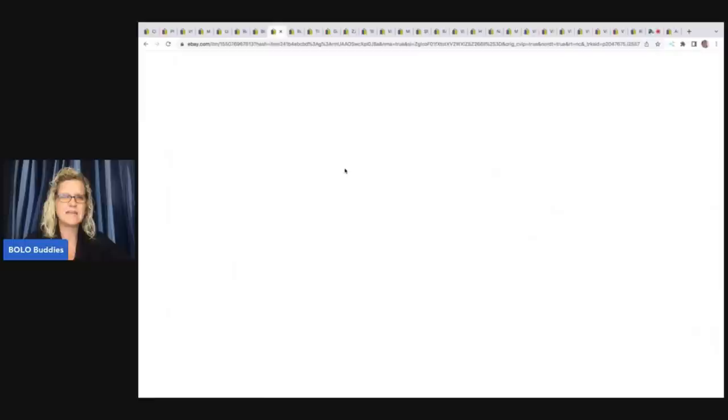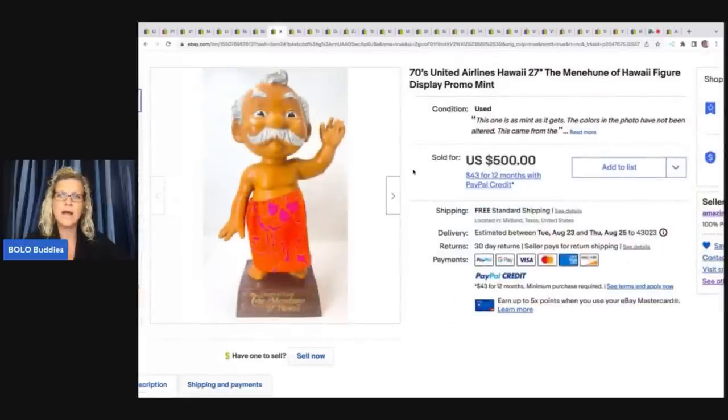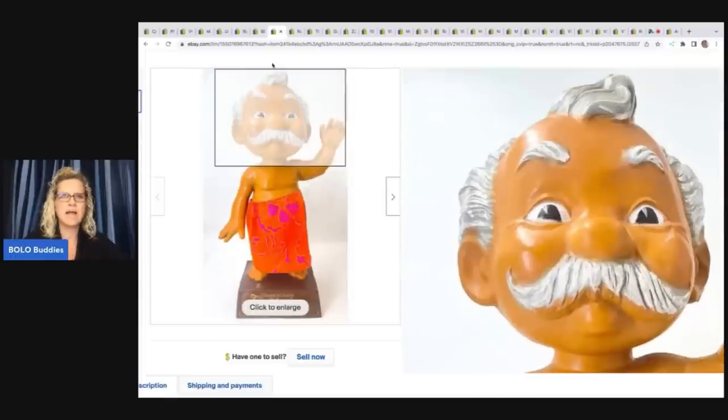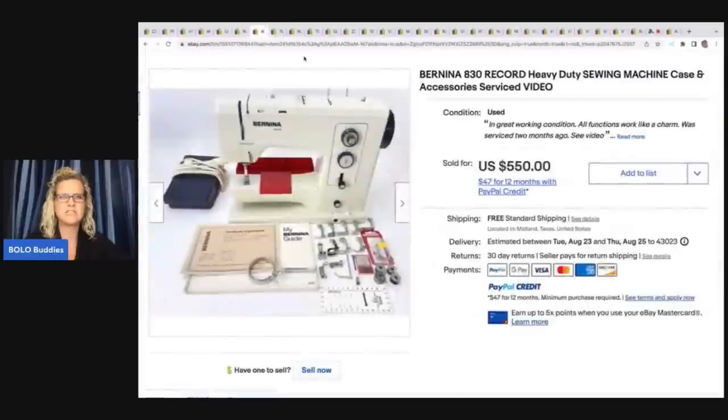The next item he sold is this 1970s United Airlines Hawaii Hawaiian figure — a display promo in mint condition. He did pay up for it, knowing it would be a hot item. He paid $100 for it at an estate sale and it sold in a few hours for $500. I did feature this in one of my other videos — I believe it was my Facebook member share.